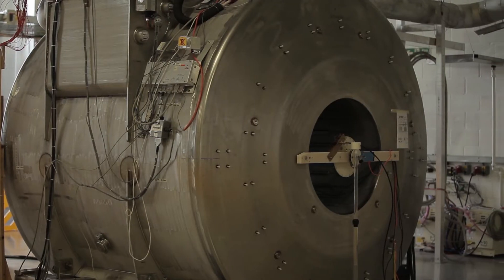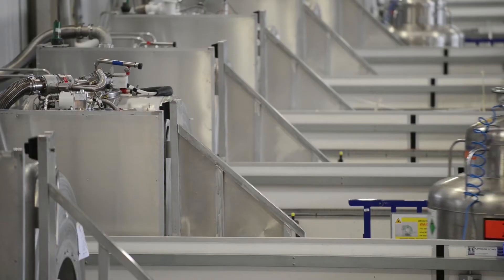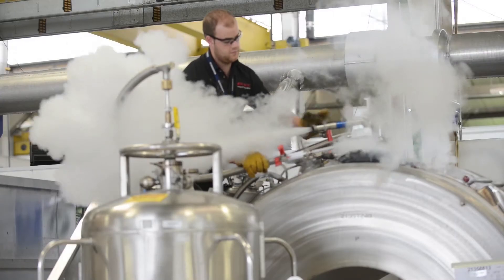We have taken what the competition had as a 38-tonne design and arrived at a 17-tonne solution. Within such a magnet structure you have huge forces and stresses that you have to deal with.